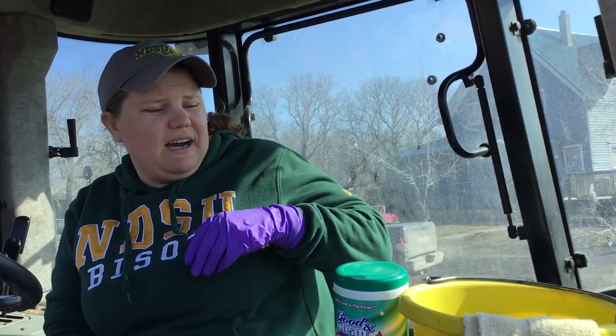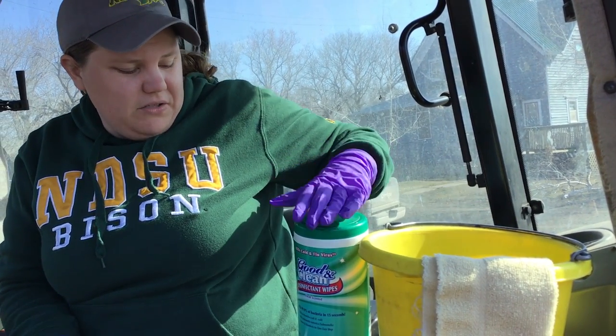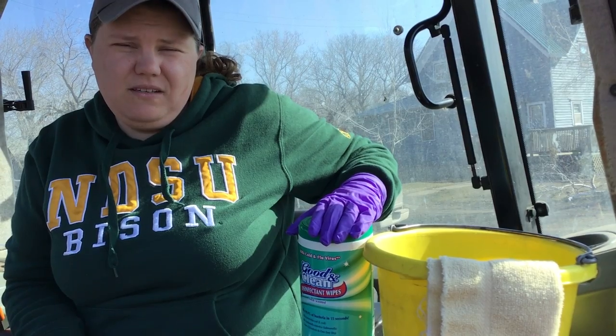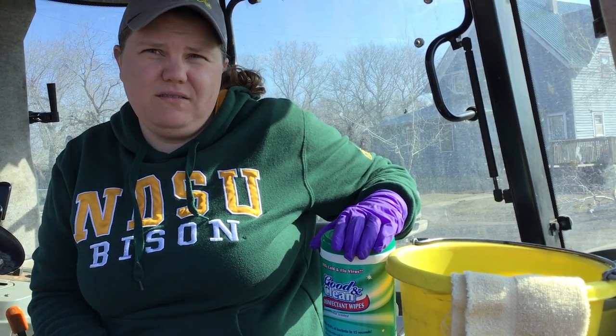With COVID-19 we are really looking at a multitude of germs and viruses. It feels like that's all we've been talking about, but we can actually do something about it. The CDC guidelines recommend warm soapy water and also disinfecting wipes to clean your office and supplies within your house.